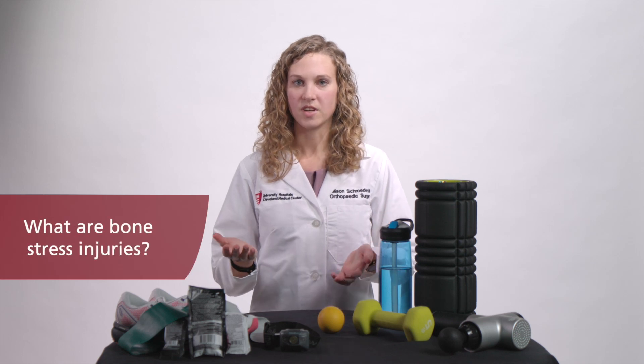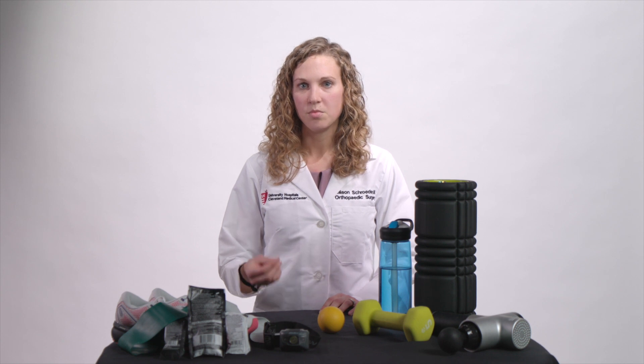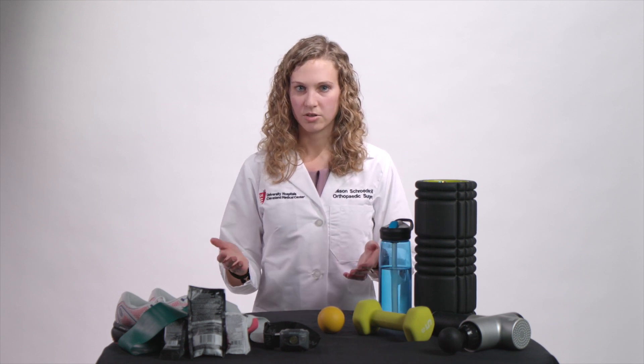So what are bone stress injuries? Bone stress injuries occur when we have too much load that our bones cannot handle. We're continuing to pound and pound on our bones and they're not able to recover and remodel at the rate that they need to. Bone stress injuries include a spectrum of injury to the bone, from a stress reaction where you just have some swelling or edema within the bone, to a stress fracture where we can actually see a fracture line on radiographs.